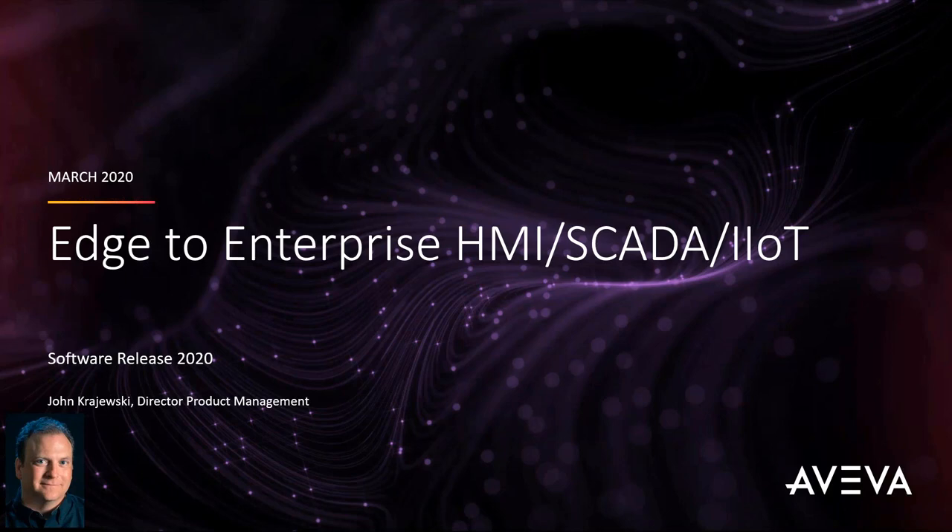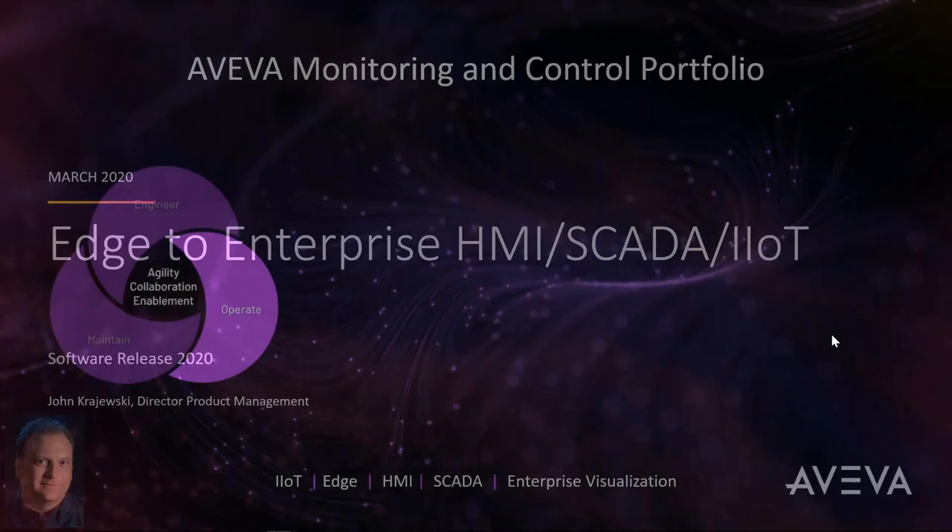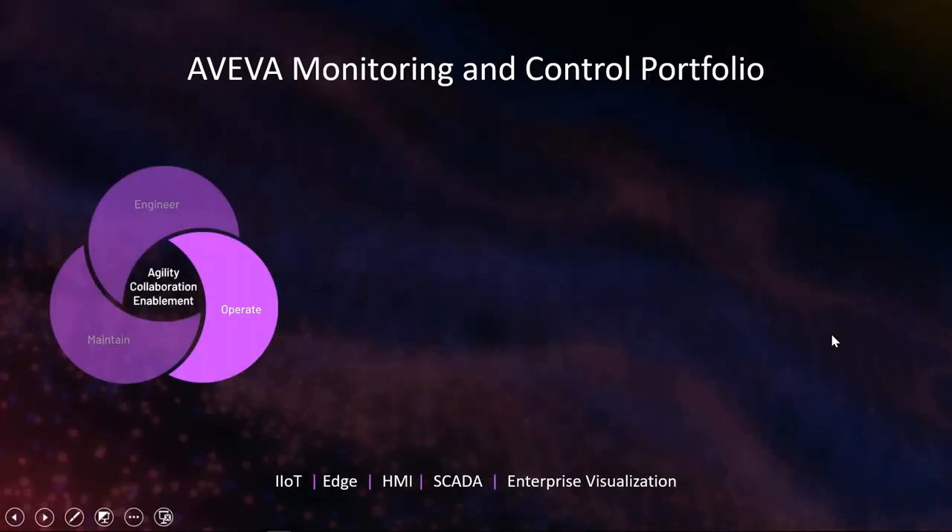Thank you, Santosh. Welcome everybody to this webinar on Edge to Enterprise HMI SCADA and Industrial Internet of Things. I am John Krajewski, Director of Product Management for the Aviva HMI and SCADA portfolio. I'd like to start with a quick introduction of who Aviva is. Aviva is a leader in industrial software, focusing on three major areas: engineering, maintenance, and operations in the industrial space.